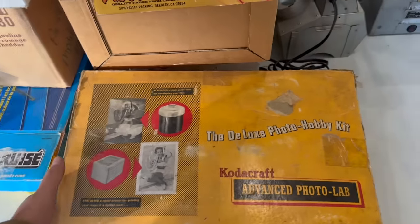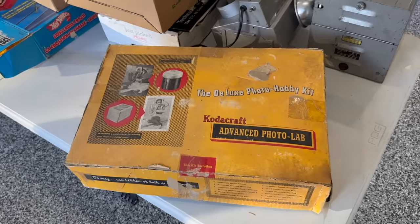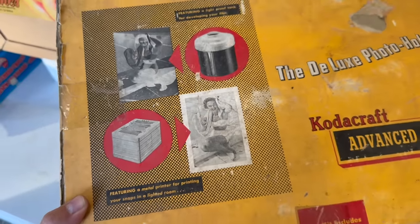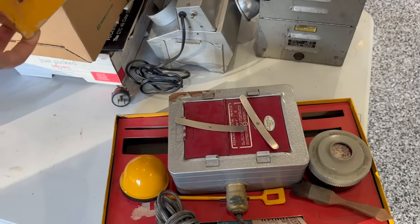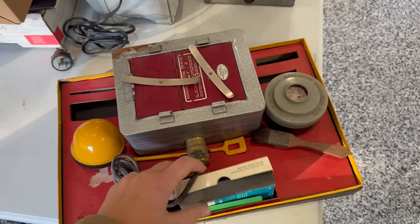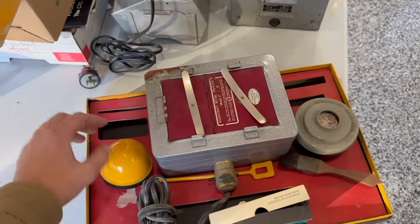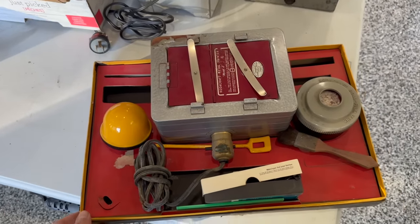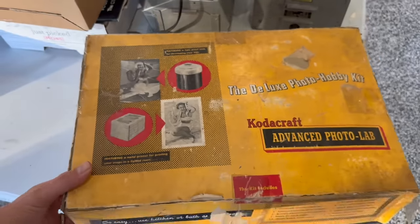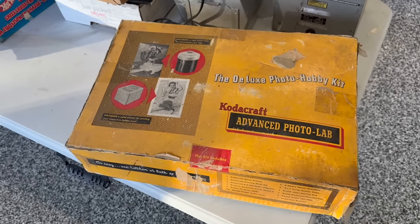Over on this table we have what appears to be a 1950s era Kodacraft Advanced Photo Lab — the deluxe photo hobby kit. You can take your picture of your sunbathing gal and develop it right at home. And do we have the set? Yeah, there it is. It's got the equipment, the tools, a little brush, the film — it looks like it's pretty well all there, and the little developing box that goes along with it. That's not something you see too often.